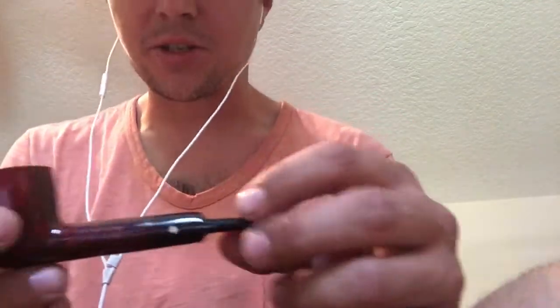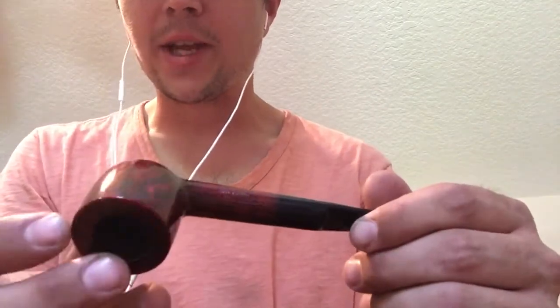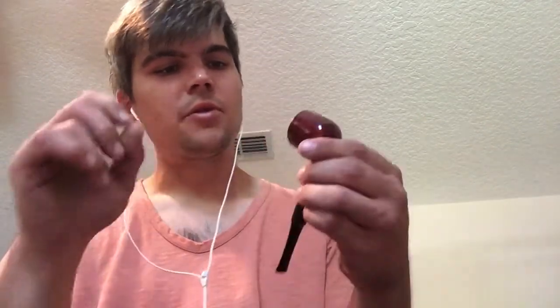It looks like the guy had it refinished or something because it's in stupendous shape. I think this would be called a pot shape — short and stubby with a big old monster bowl. It looks like it's been reamed, yeah definitely been reamed, but it's in fantastic shape otherwise. The bit feels good, feels just about brand new almost. Whoever had this took pretty darn good care of it.